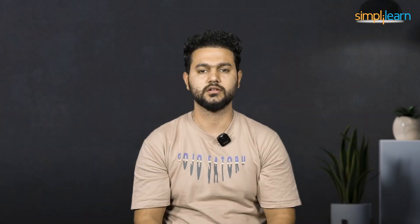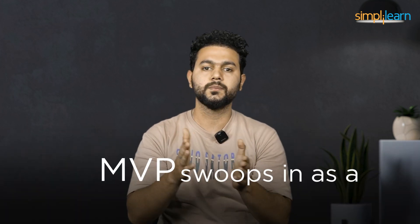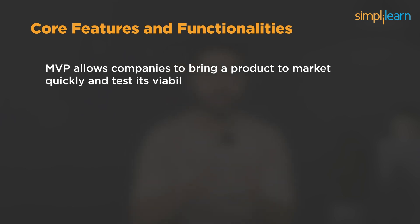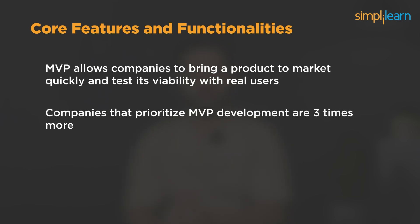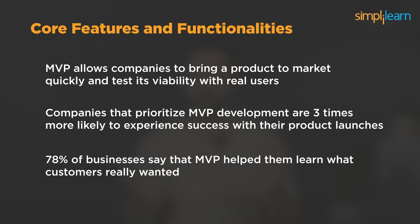But what exactly is MVP and why does it matter? Well, did you know that 42 percent of startups fail because there's no market need for their product? That's where MVP swoops in as a game changer. By focusing on core features and functionalities, MVP allows companies to bring a product to market quickly and test its viability with real users. Companies that prioritize MVP development are three times more likely to experience success with their product launches. In fact, 78 percent of businesses say that MVP helped them learn what customers really wanted, leading to more successful iterations down the road.